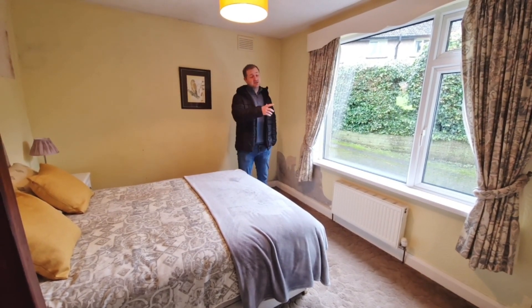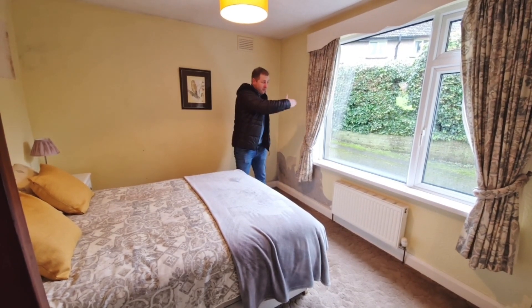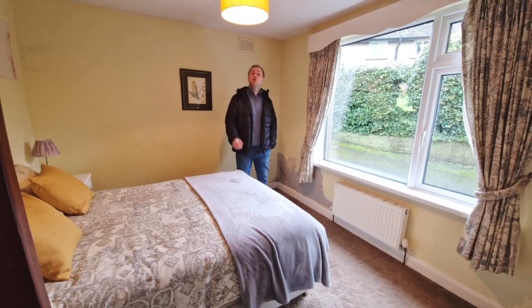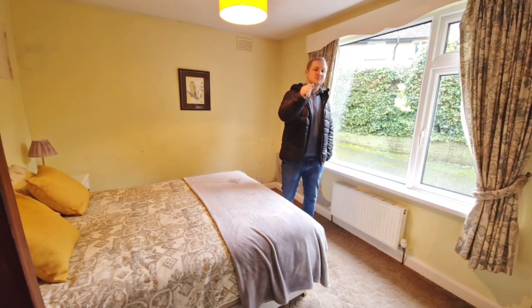Detached garage, good size front garden, corner plot wrapping around as well. It's a good area here in Nether Kellet — what's not to like? If you want more details, give us a call, get your viewing booked, and don't forget to like and subscribe to our videos.